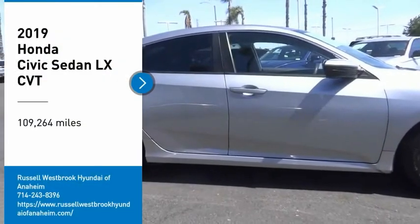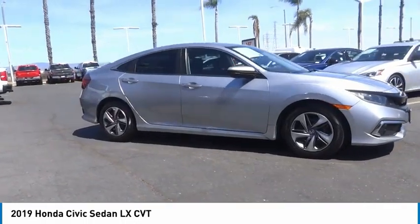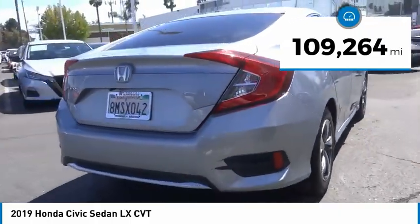Make a great choice today with the 2019 Honda Civic. Practical, awesome gas mileage, and incredibly reliable. This vehicle has less than 110,000 miles.